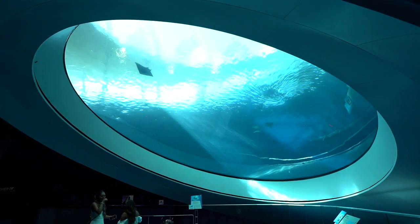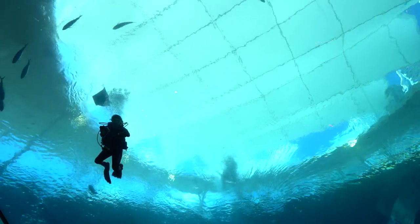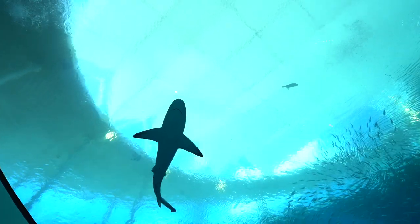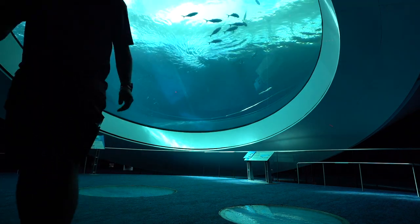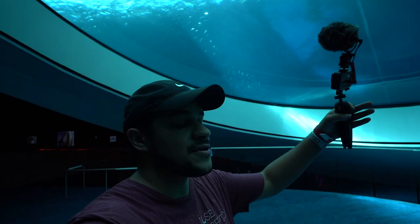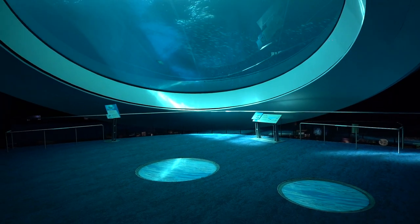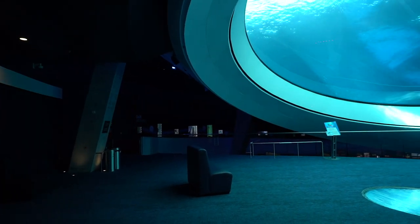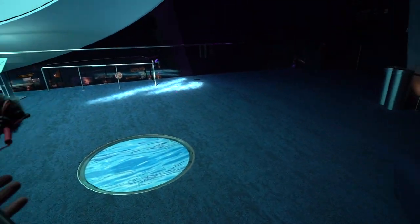Here it is — there's actually a stingray passing by right now. This is known as the Oculus. From time to time they'll clean it and you'll see scuba divers going into the tank, pretty much scrubbing the surface of the glass so it's presentable. By the way, this is a very rare sight — there is absolutely nobody here. Come here at like 11 in the morning on a Thursday or any weekday and you'll have this to yourself. You can take all the pictures you want with nobody in the background.